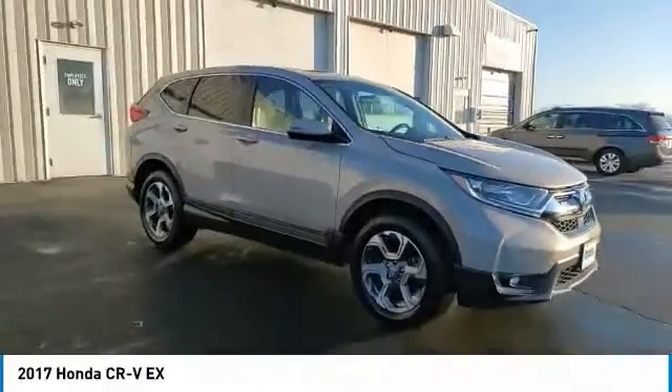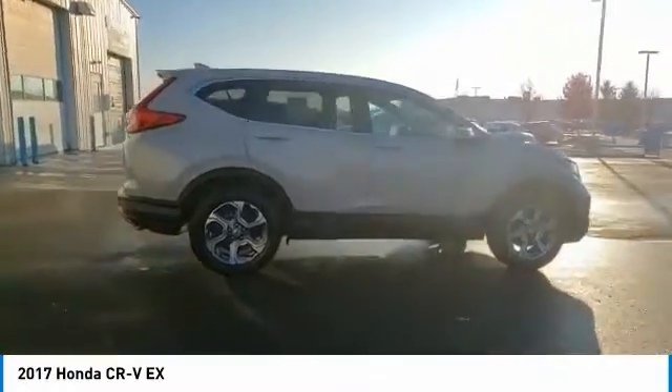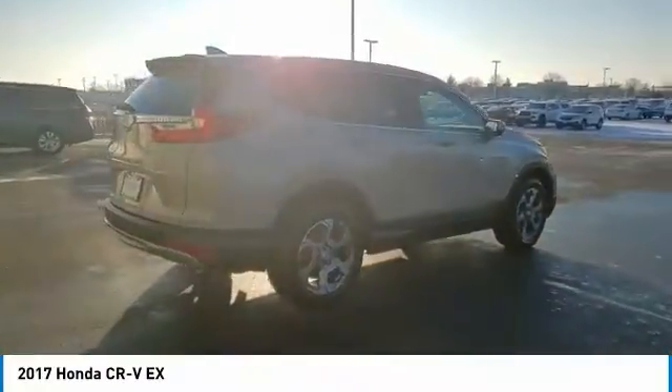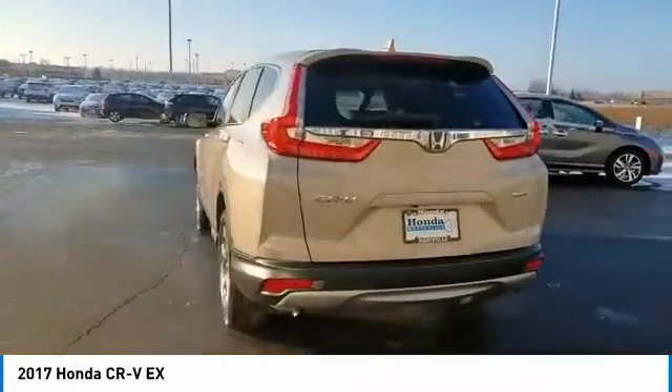We are pleased to show you the 2017 CR-V — a top recommended vehicle because of its car-like driving manners, good value, cool technology, and comfy interior.